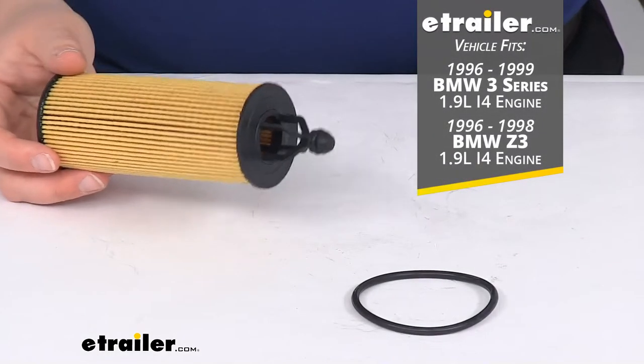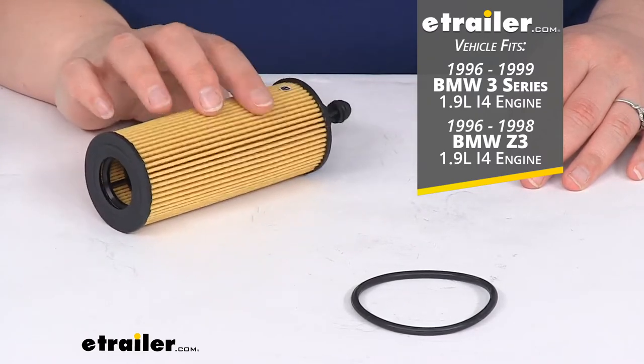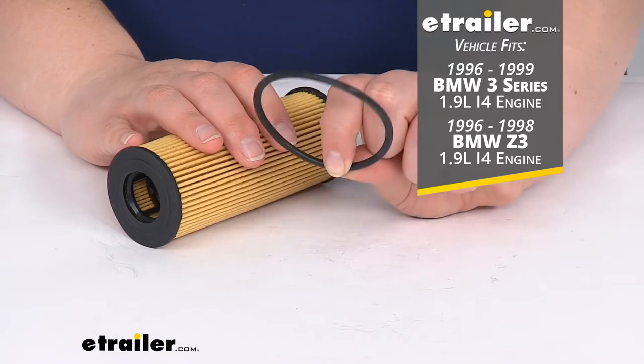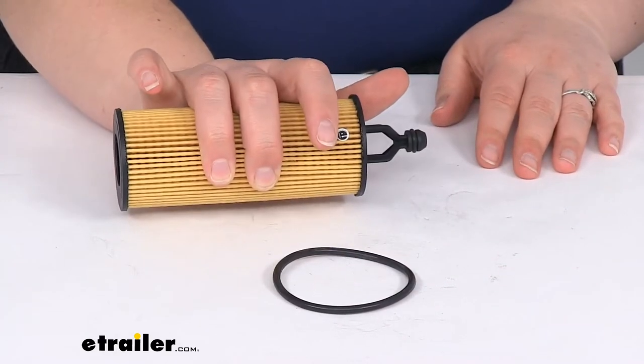This is a custom fit for the following vehicle that you see on the screen. It also gives you a new cap seal, so you can replace that seal in the cap of where your oil filter is housed.